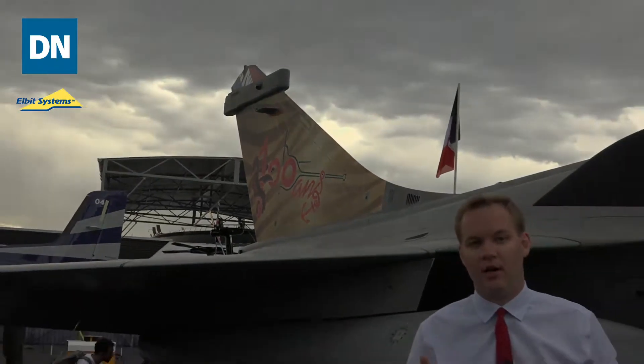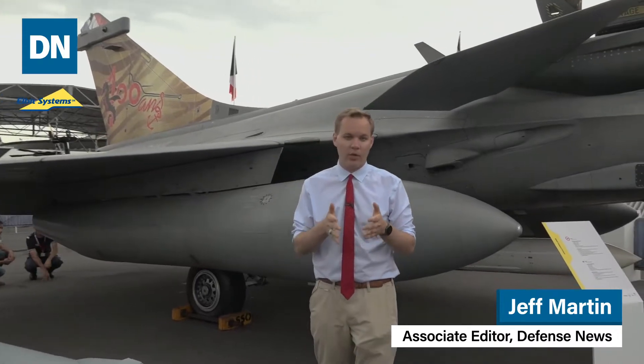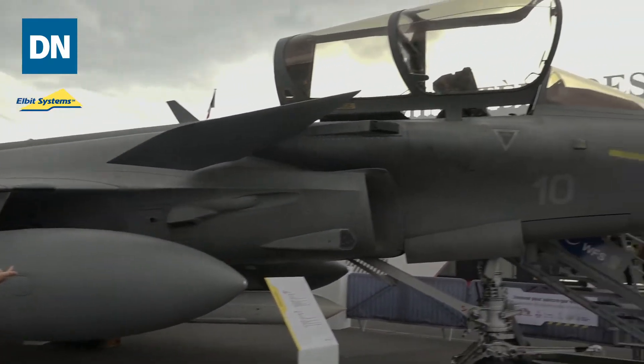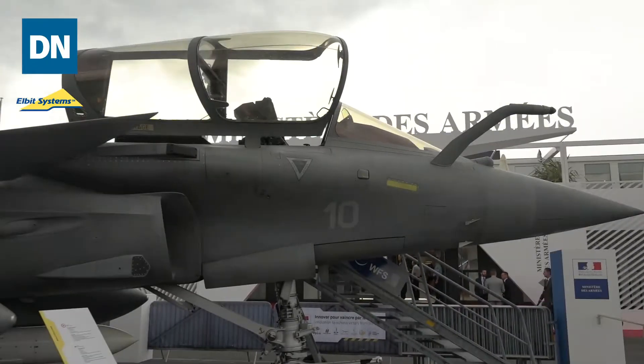Here at the Paris Air Show we're going to be talking about the French military. As you just saw, that's some commemorative tail art celebrating the 100th anniversary of the squadron of Rafale M's that are based off of the carrier Charles de Gaulle, which we see here right on display.